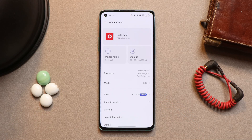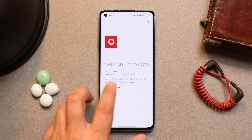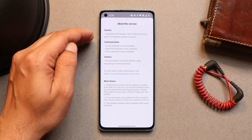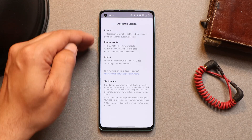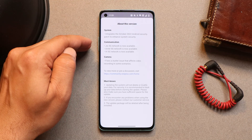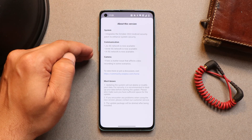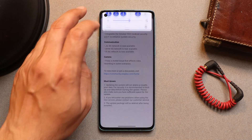There's not much to showcase in terms of changelogs — there are a few minor changes. Under the changelog, changes are listed for system, communication, and camera. Under system, the security patch has been updated to enhance security. Under communication, we now have support for Jio 5G, Airtel 5G, and Vi 5G, which is Vodafone Idea.